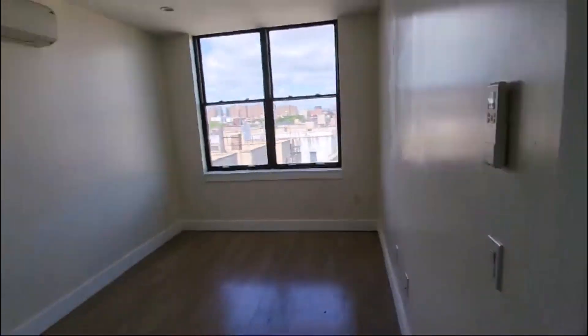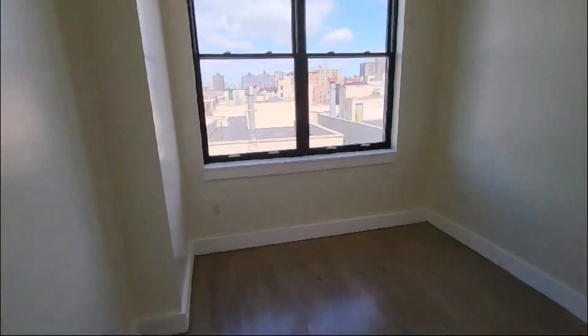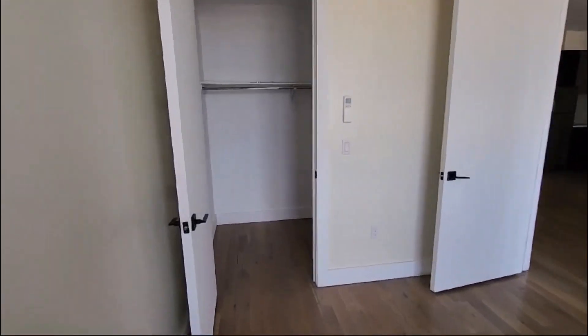This is a very nice size living space. We have bedroom number 2 — this is a bit bigger, facing the back. We have a walk-in closet in here.